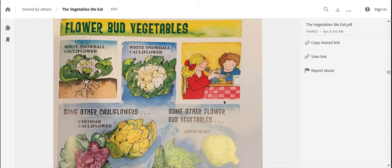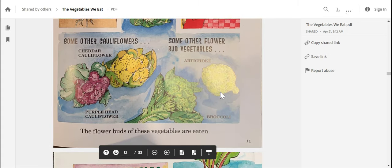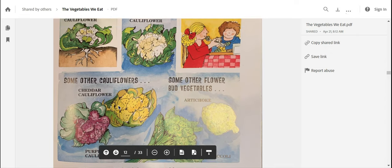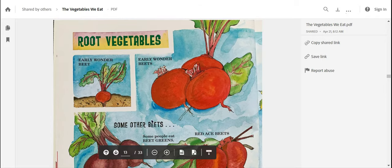Flower bud vegetables. We have white snowball cauliflower, and this is how it grows — notice how there are nice roots in the ground. This is what it looks like when it's picked, and this is what it might look like if you're eating it at your house. Some other cauliflowers are cheddar cauliflower, purple head cauliflower, and we also have broccoli and artichoke. The flower buds of these vegetables are what's eaten. I can see why they call it a flower bud vegetable.